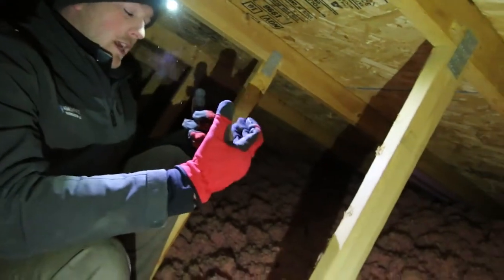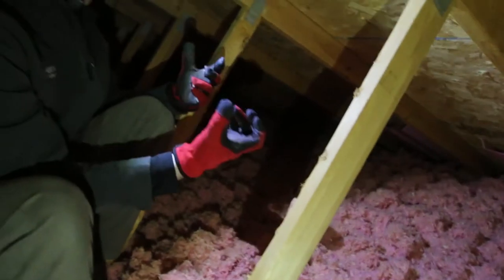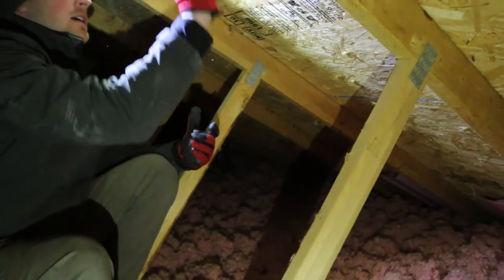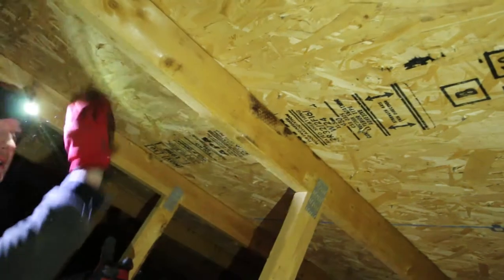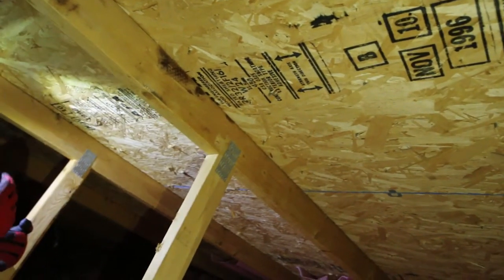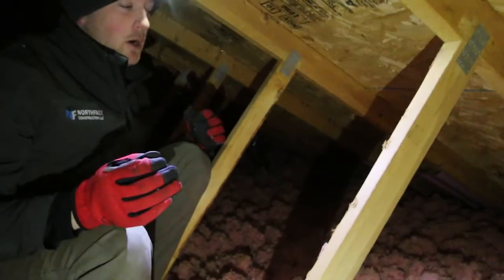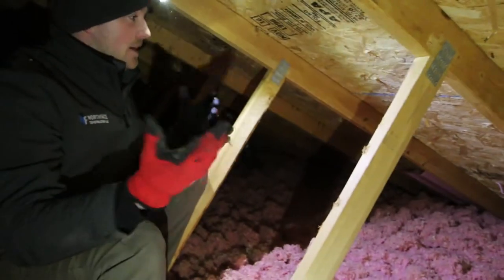When it's really cold like that and you have humidity coming up into the attic, it's got to do something. It's going to condensate on the wood because that's the cold surface, and that's where it's going to freeze up. Now you might wonder — who cares if something's freezing? Well, it's not the freeze part that we're worried about. It's when that thaws out.